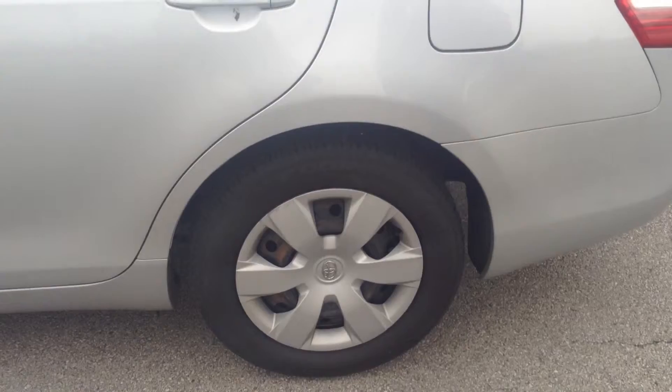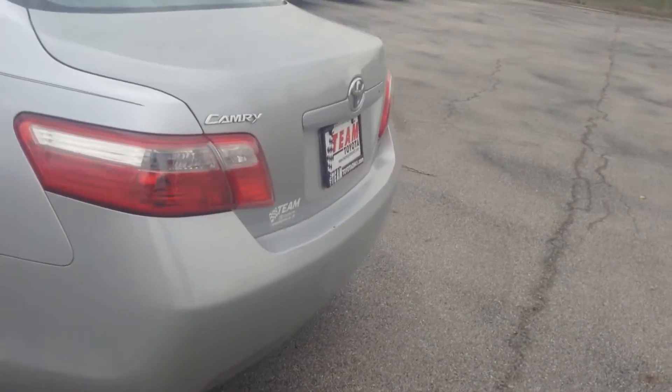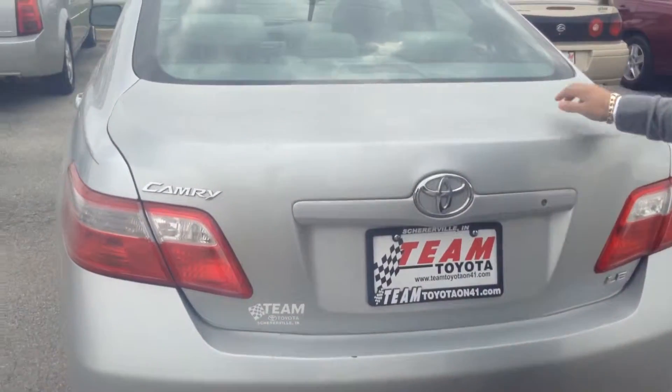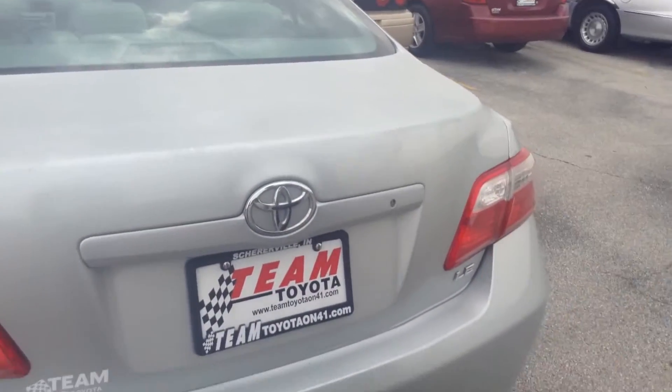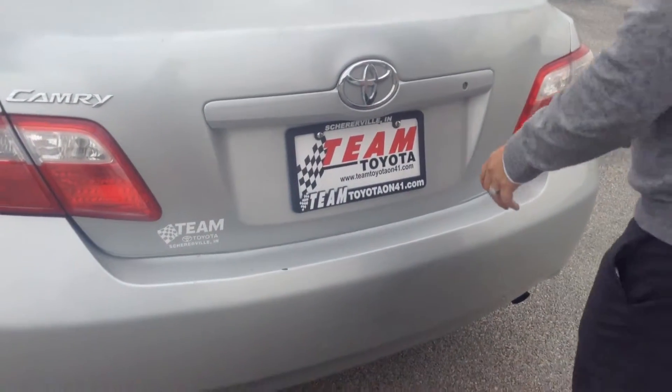As we look at the tires, probably about 50-60% tread life on them. Coming towards the back, you do see that some of the clear coat has worn down on the trunk side.